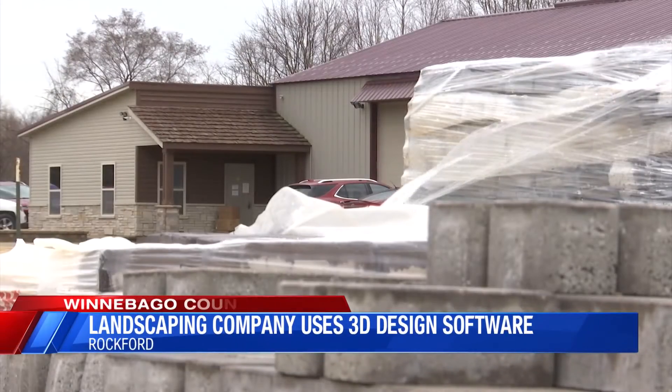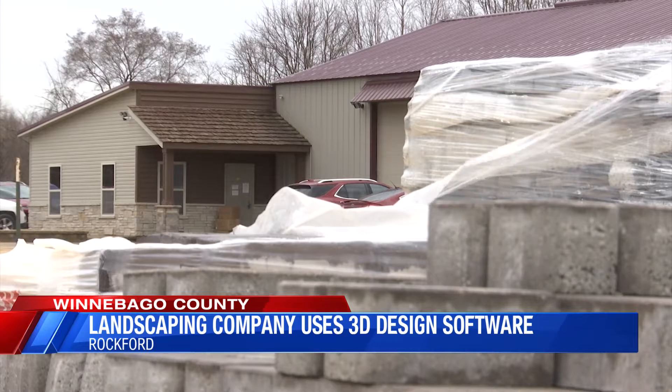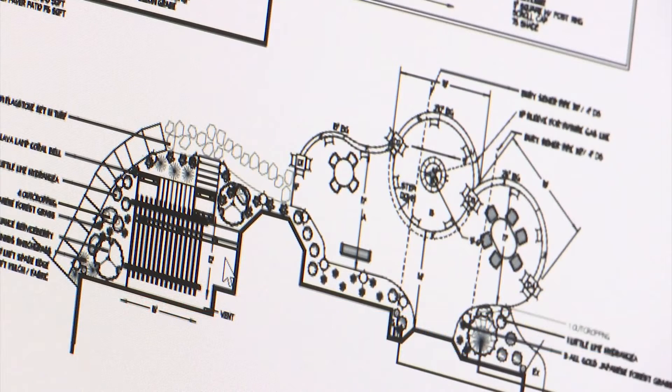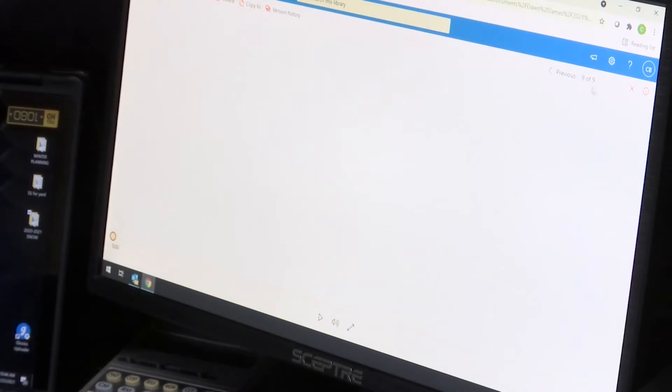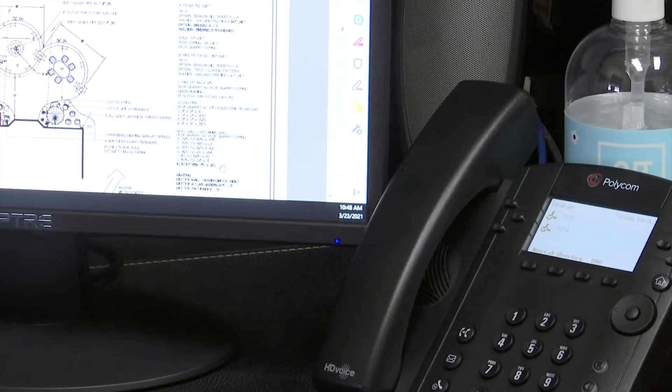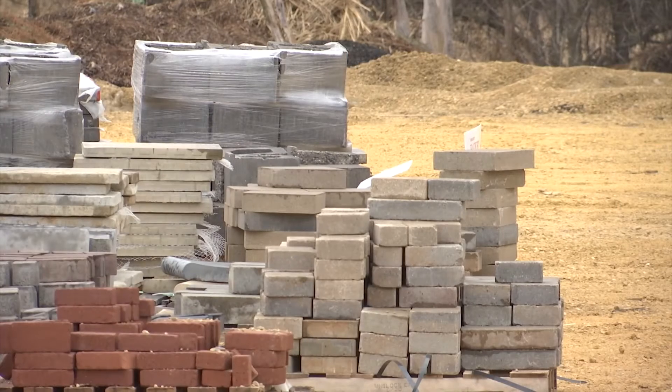Crimson Valley Landscaping in Rockford recently started using a new 3D software called Lumion. Years ago, designers would sketch project plans. Now 3D programs render complete designs for clients to get a real feel for finished projects. This is especially important as more families utilize their outdoor areas.